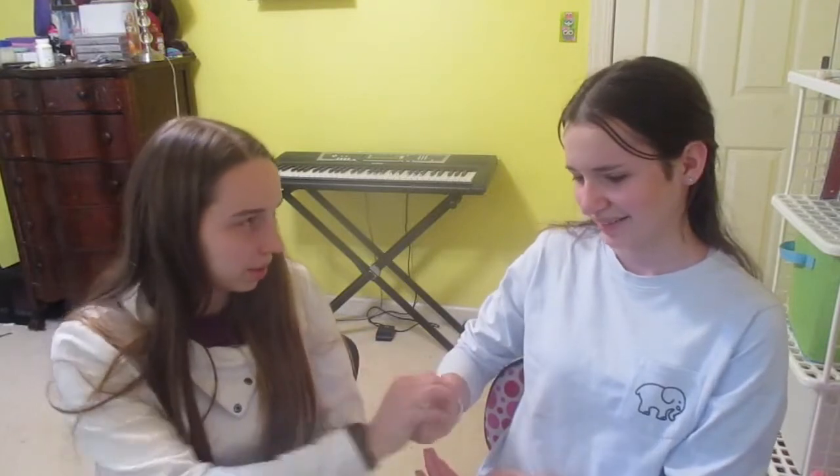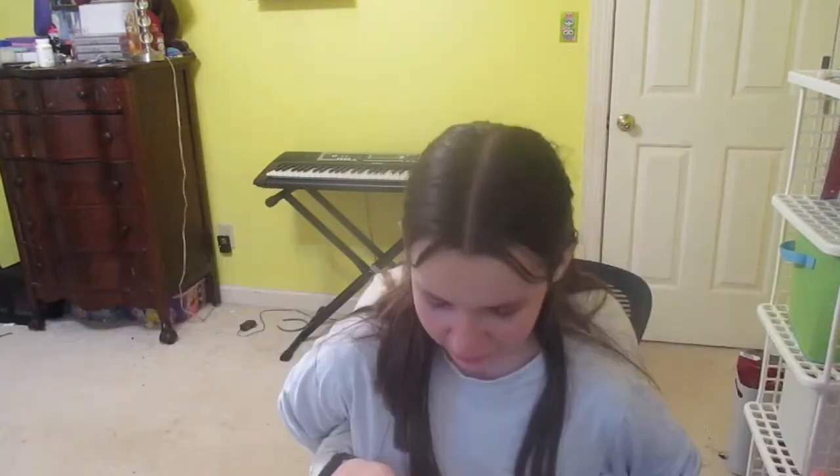Okay guys, for the first thing we're doing, we are doing the makeup. Of course, you've got to look glam for the video. Obviously. Who goes first? Rock, paper, scissors, shoot. So today I am doing my mascara, and I hope I don't get it on my shirt.